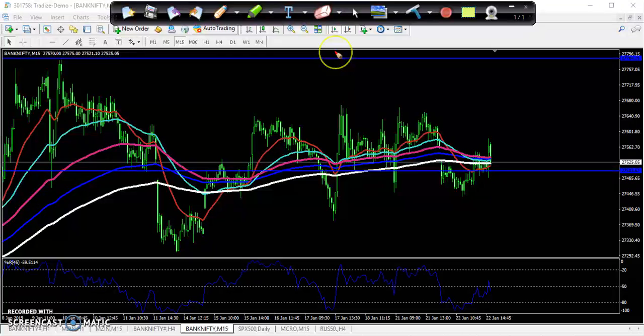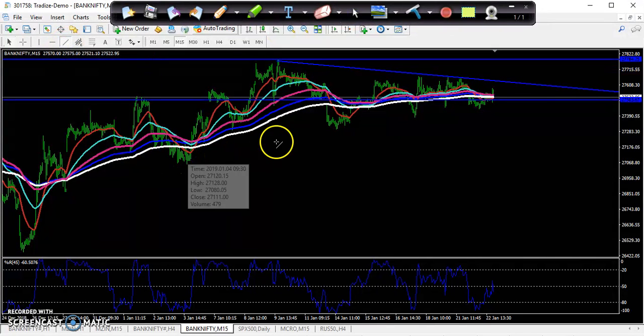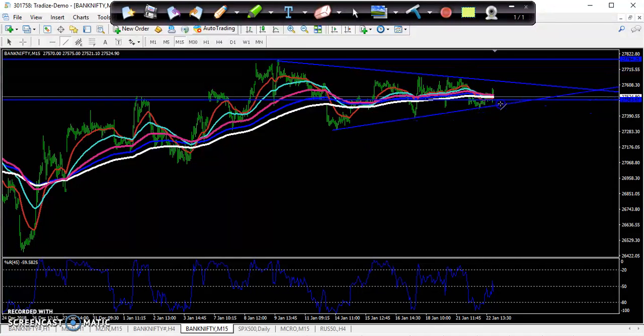Let me zoom in a little more. You can see the market is running in this area for the last few days. Let me draw a diagonal line here, connecting the lower points and higher points. I've connected this one now, and we can see the market is running in this range. I'm expecting the market will go around this area.